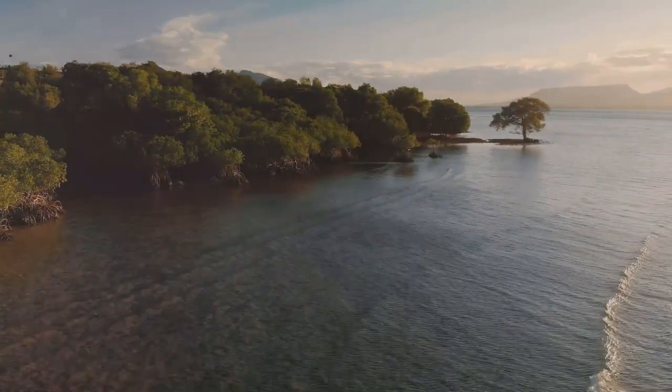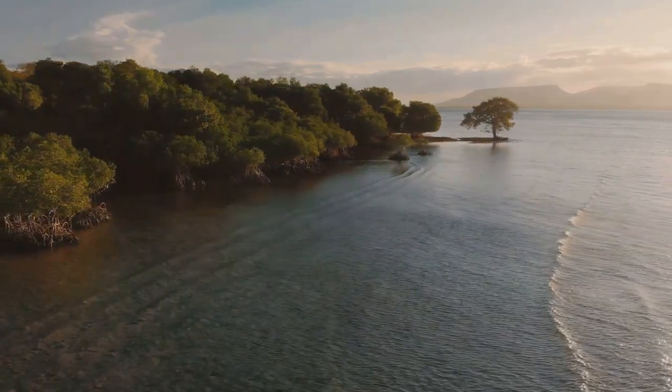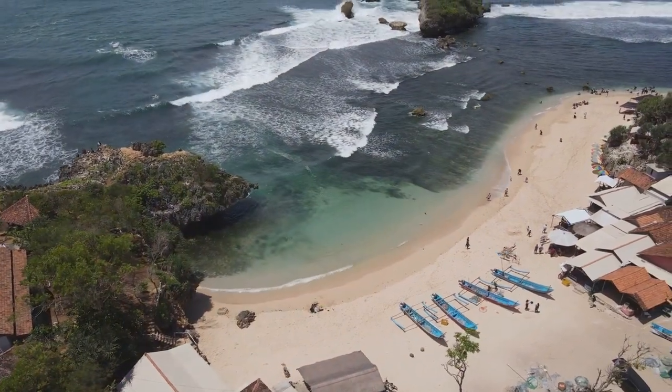Our 4K drone will soar above hidden coves and secluded bays, revealing the raw beauty of Java's coastline. Prepare to discover the hidden beaches of Java.